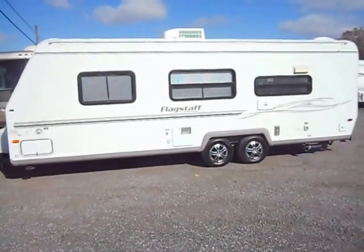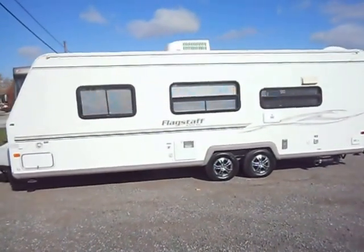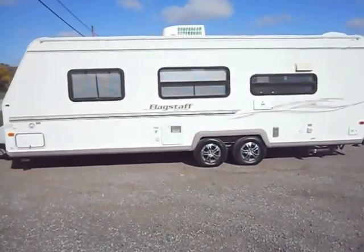Welcome to Forzee's RVs. Today what we have for sale is a 2002 Forze River Flagstaff 25D.